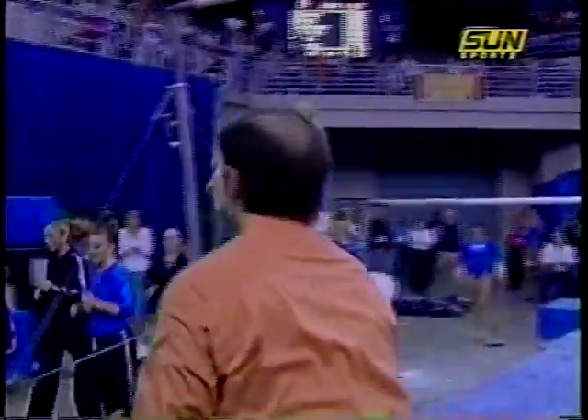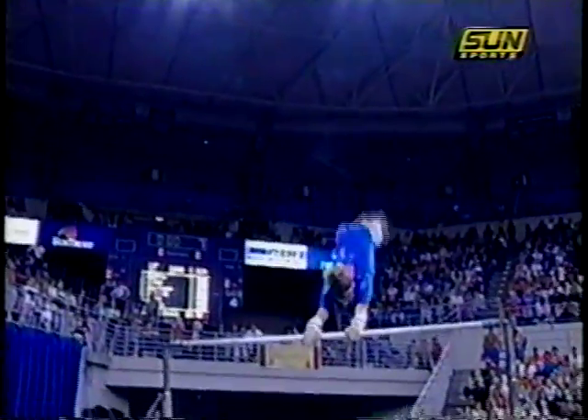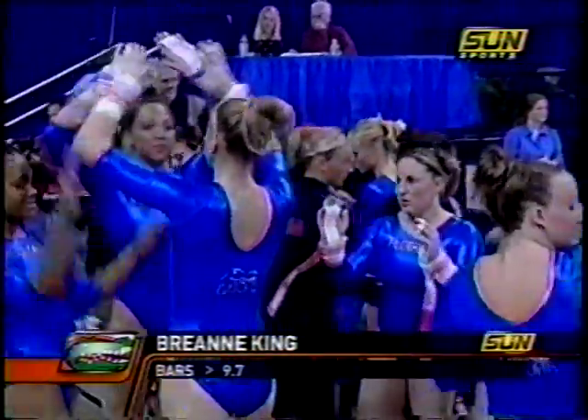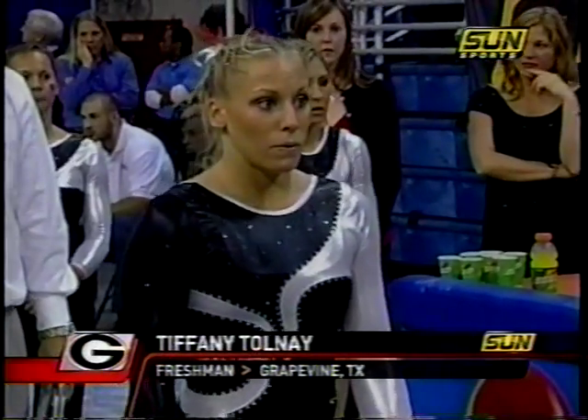How much tougher are the bars routines for a gymnast as tall as Breanne, who's 5'8"? That's a great point, because it is a lot harder to swing being taller and they have to work a little bit harder. That's why I had to cut my career short. 9.7 for Breanne King — that's like 53rd on the list, but it was on the list.